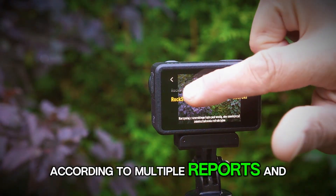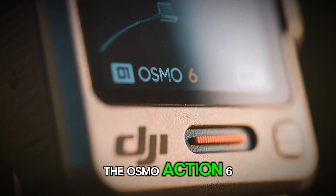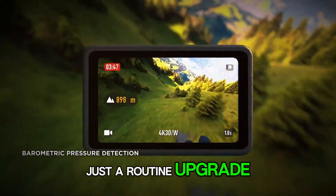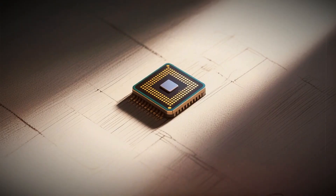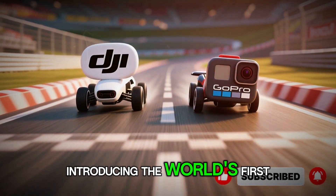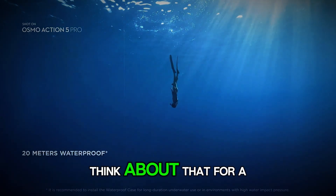According to multiple reports and insider leaks, DJI is preparing to unleash the Osmo Action 6 sometime in October 2025. And this time, it's not just a routine upgrade — it's a complete reinvention. Leaked photos and test listings hint that DJI might be introducing the world's first 1-inch CMOS sensor in a compact action cam.